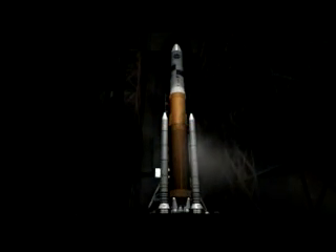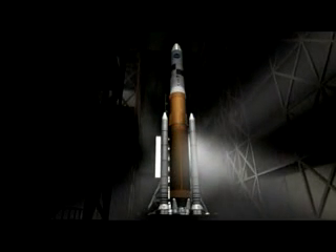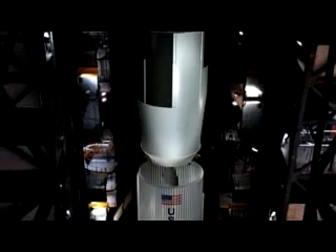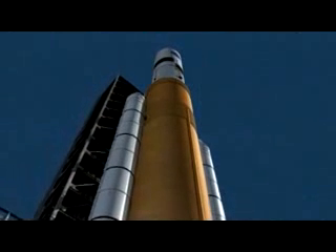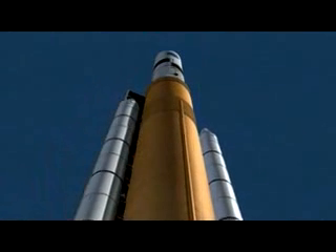The U.S. vision for space exploration guides NASA's far-reaching missions of discovery, which will be empowered by a new generation of safe, reliable, and cost-effective space transportation systems.